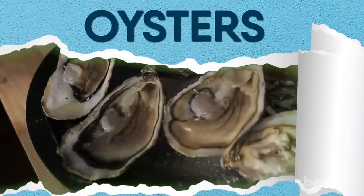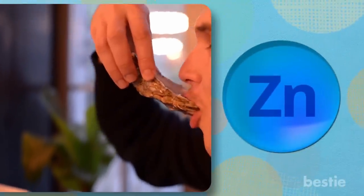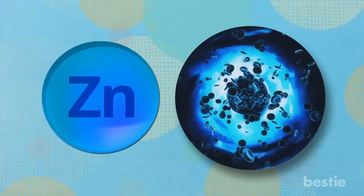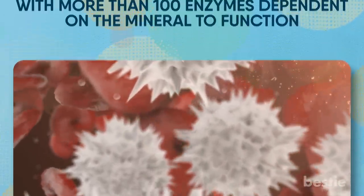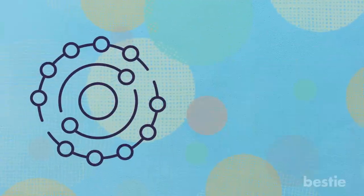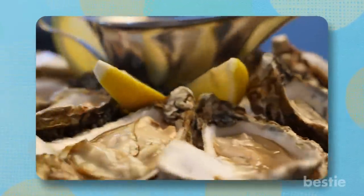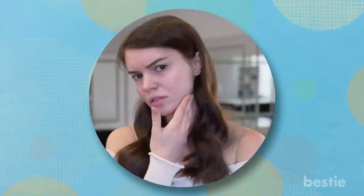Oysters store the secret to glowing skin. It's not always the first option for people looking to maintain healthy skin, but oysters are also a great food to add to your diet. Oysters have a good amount of zinc, a trace mineral that your body needs in small amounts. Even those small amounts are critical for the proper functioning of your cells, with more than 100 enzymes dependent on zinc. It makes the protein skin cells use to repair tissue damage, helps regenerate new cells, and works as an antioxidant against free radicals. Adding oysters to your diet can protect your skin from harmful UV rays and clear up bacteria from acne breakouts.